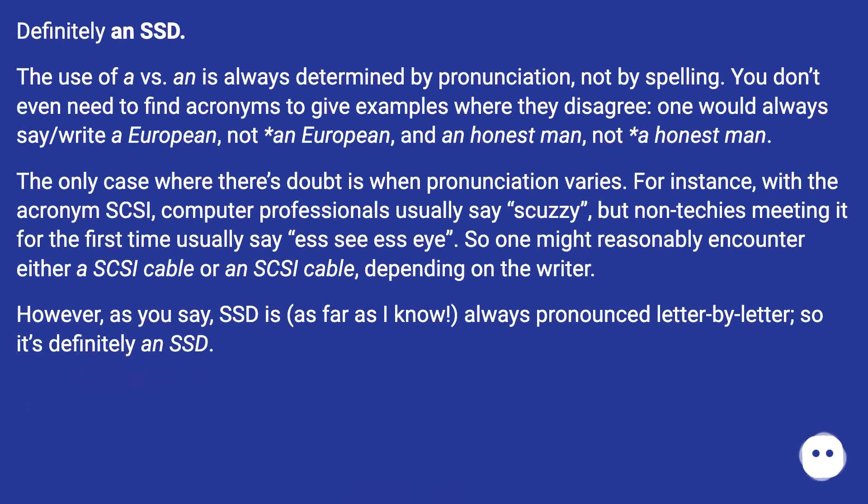Definitely 'an SSD'. The use of 'a' versus 'an' is always determined by pronunciation, not by spelling. You don't even need to find acronyms to give examples where they disagree — one would always say or write 'a European', not 'an European', and 'an honest man', not 'a honest man'.